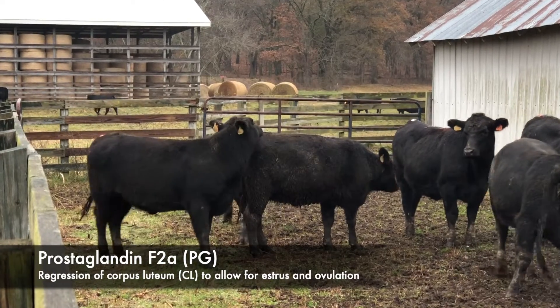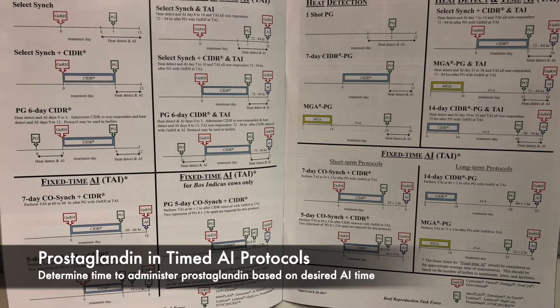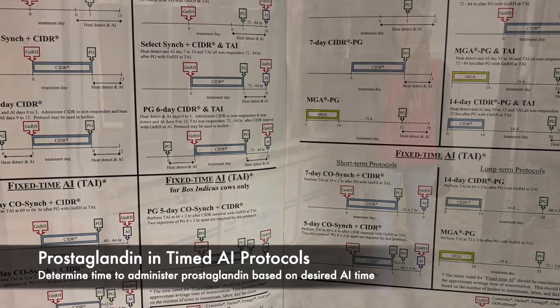If a heifer is cycling, this will allow her to express estrus and ovulate. In estrus synchronization protocols, prostaglandin F2-alpha is often administered at the final animal handling step before beginning estrus detection.